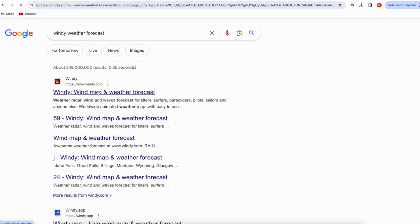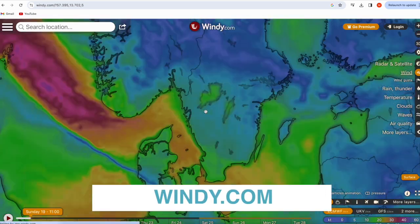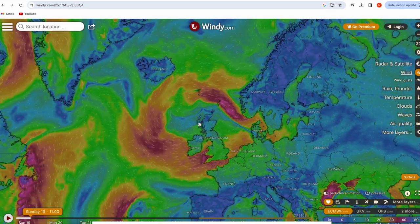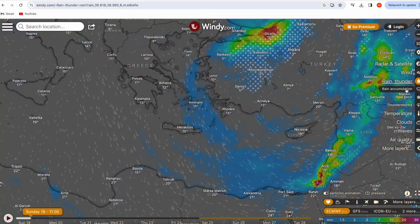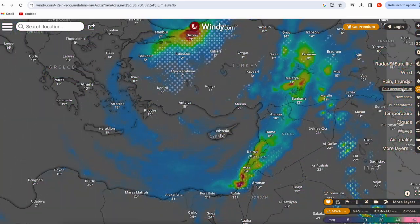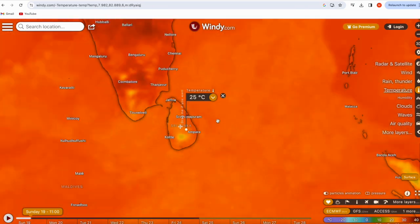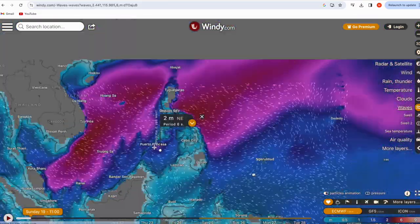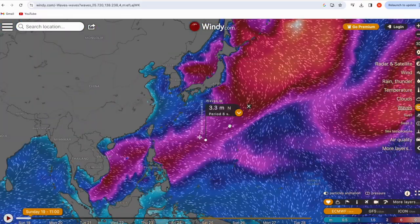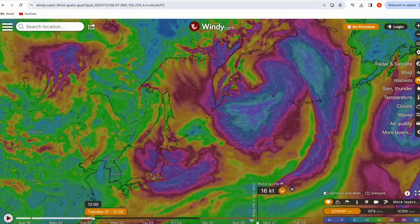For additional checks, you can use free online websites such as windy.com, where you can check the weather worldwide — including rain and snow, thunderstorms, temperature, humidity, visibility, waves, and more — up to five days free with a free account.